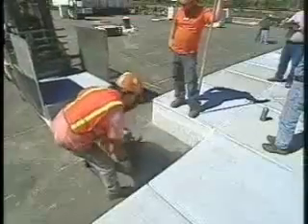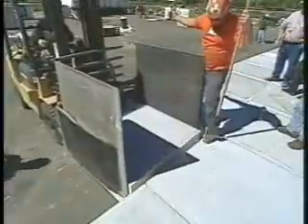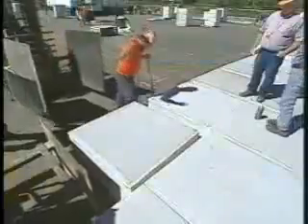On-site, the area is prepared for EMAS and individual blocks are set into place. They are adhered to the pavement and sealed to further maintain the integrity of the system.